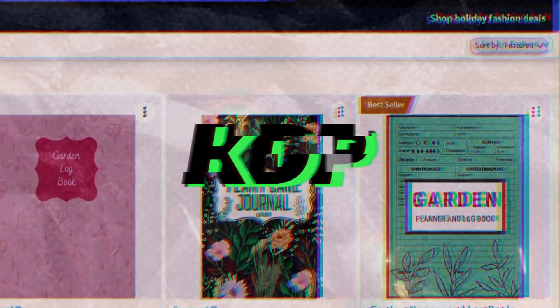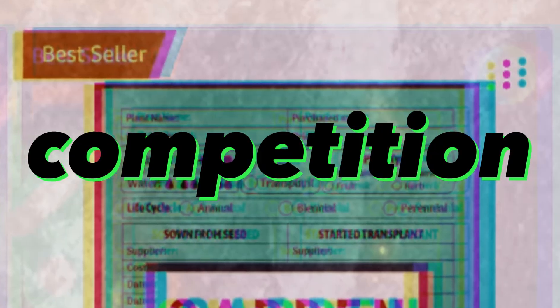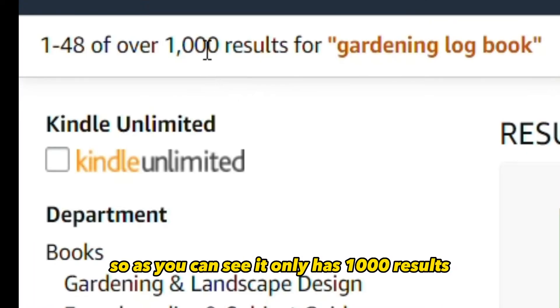These are the top 5 KDP logbook niches. All of them are really profitable, but the last two niches are crazy with really low competition. The first one is gardening logbook — as you can see, it only has 1000 results, which is great.